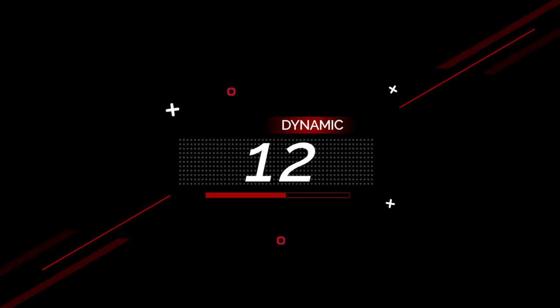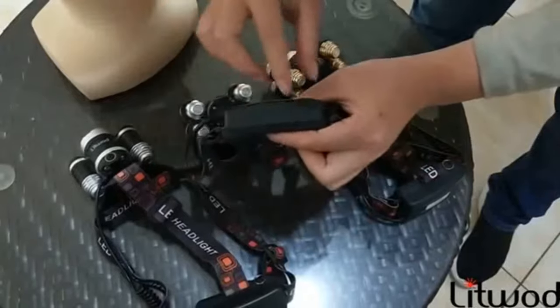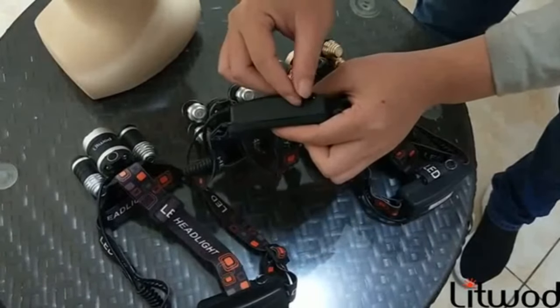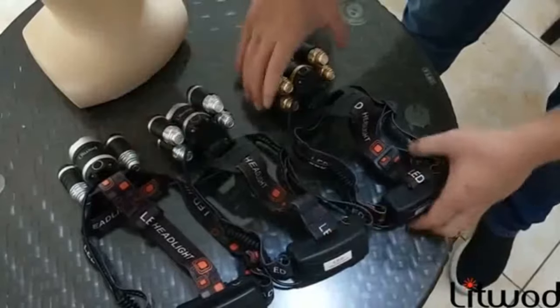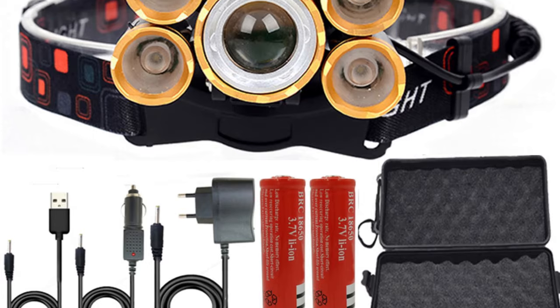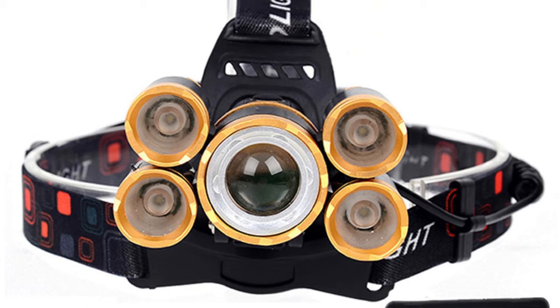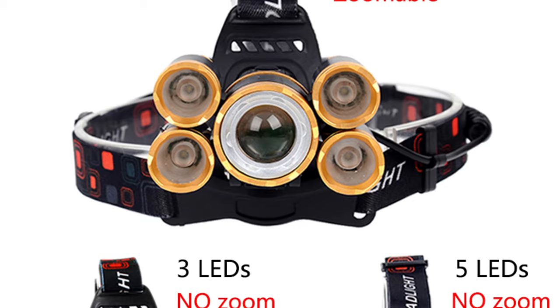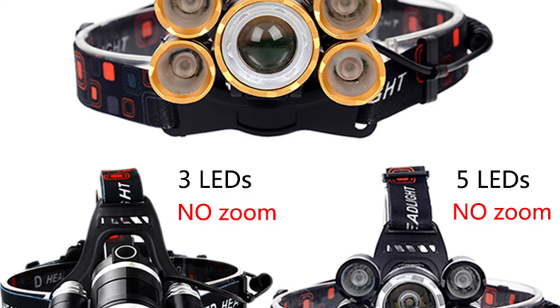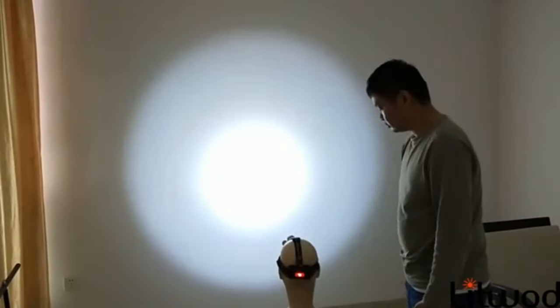Number 12: Head Flashlight Torch Lamp, XML T6, 18650 Battery, Zoomable for Camping and Fishing. This ultra-bright rechargeable headlamp consists of 5 LED bulbs and a red back warning light with a maximum brightness of 12,000 lumens and a range of 600 meters illumination. It has a zoom function and 4 modes of lighting, so you get the exact level of brightness and zoomable focus lighting you need for any use in the dark. You can easily change between modes with a single switch.